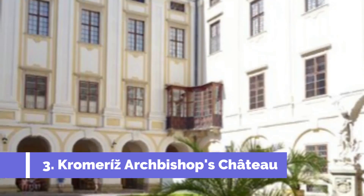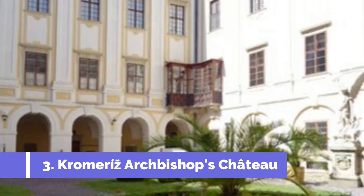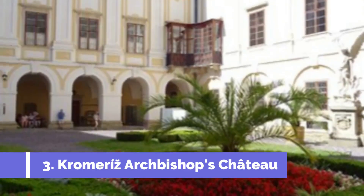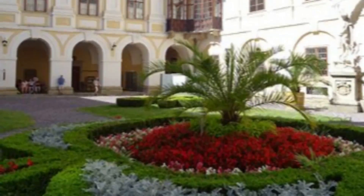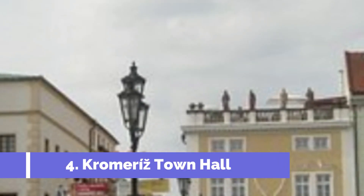Number three: Kroměříž Archbishop's Chateau. Located in the charming town of Kroměříž in the Czech Republic, it is a must-visit destination for history and architecture enthusiasts. This magnificent chateau, designated as a UNESCO World Heritage Site, dates back to the 17th century and served as the residence of the archbishops of Olomouc.